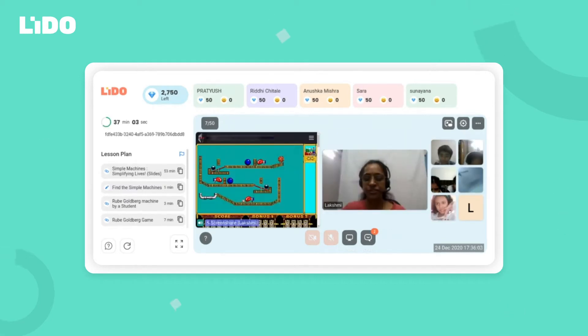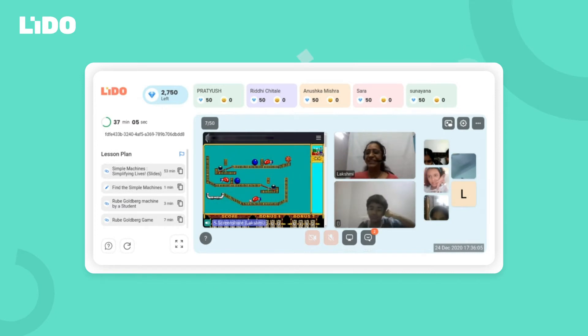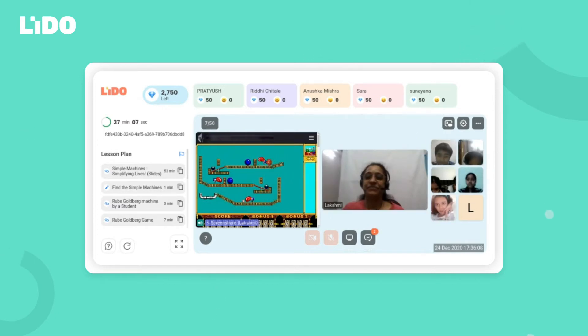Okay, shall I start the machine? Okay, so let's see. Oh, wonderful Pratish!